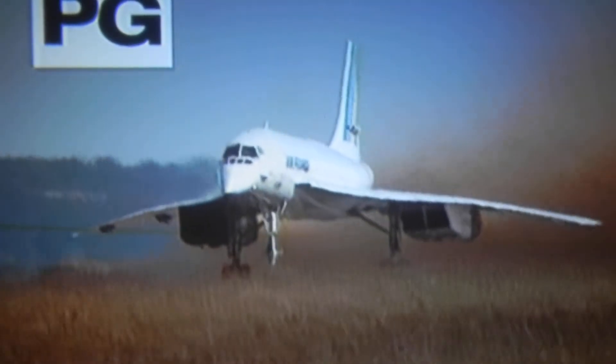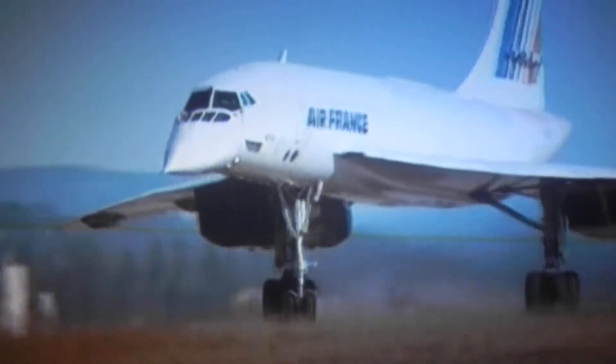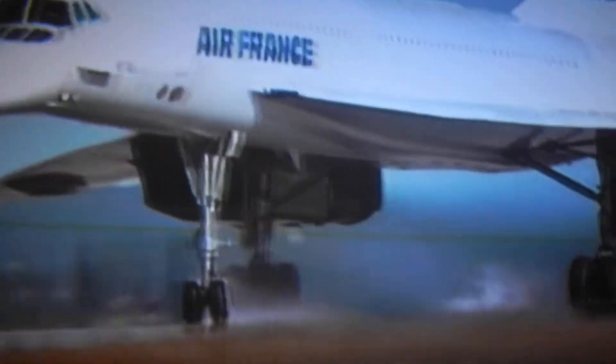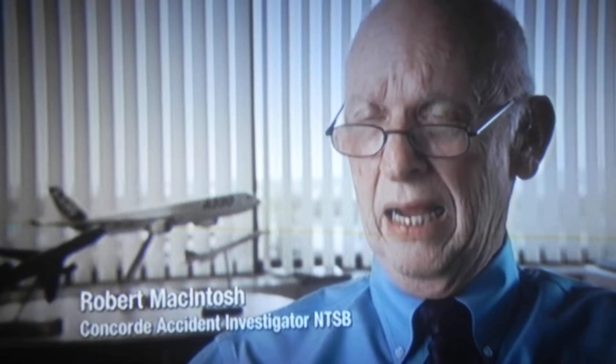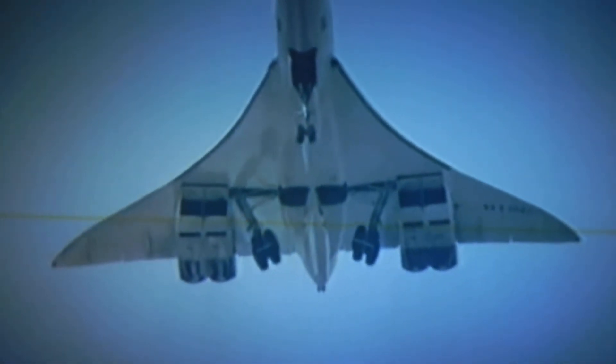Runways are built to withstand burst tires, but Concorde's high-speed takeoffs put its tires under much greater stress. Looking at the overall design of Concorde, it had some vulnerabilities — specifically its very high takeoff speed, requiring ground contact all the way up to almost 200 knots. These demands were considerable, and Concorde had a record of 57 burst or deflated tires, some with near-catastrophic results.